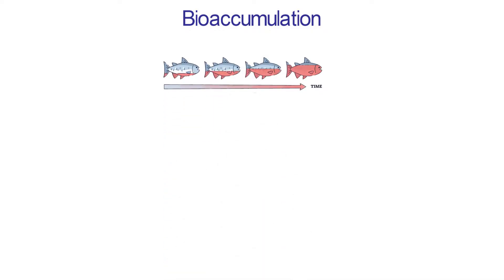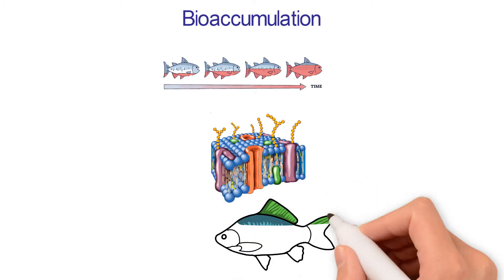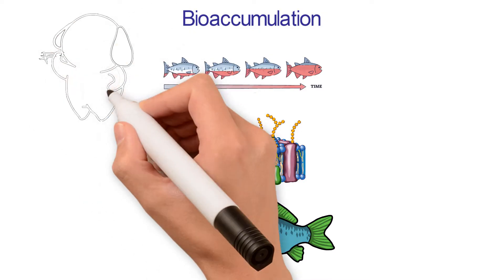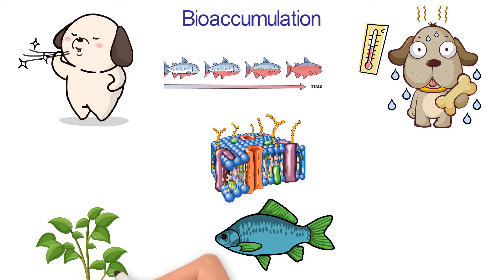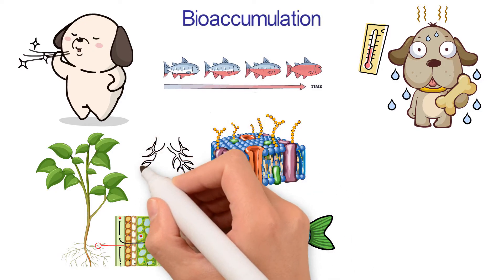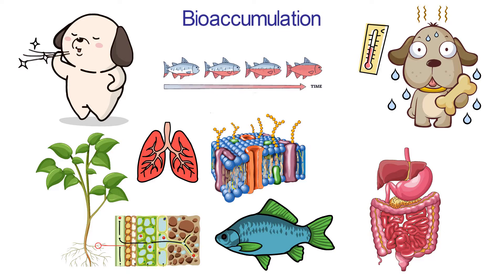Bioaccumulation: It is very easy for nanomaterials to pass through cell membranes, which makes the rate of absorption very high in organisms. Some fish can take in nanoparticles, which build up in their bodies over time. Nanomaterials can cause animals to have breathing problems and other health problems because they are so small. It's possible for people to get nanoparticles when they eat plants and animals that have a lot of nanoparticles in their bodies. Nanomaterials can enter the body through the lungs, digestive system, and skin, and can build up in the blood, kidneys, and other important parts of the body.